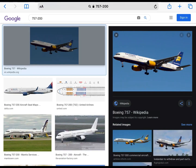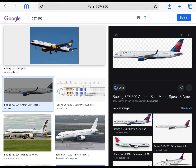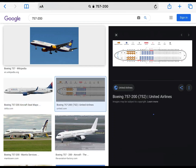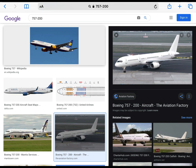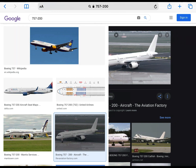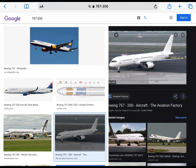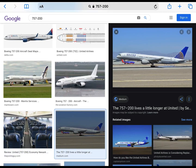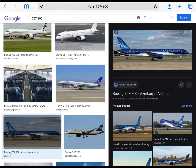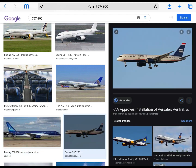Now it's time for the 757-200, which is also known as the Flying Pencil. It's all right. It looks similar to the A321's nose, in my opinion. The engines, if I'm not mistaken, are the RB211s. I don't really like it too much. So I'll give it a 6 out of 10.